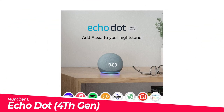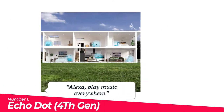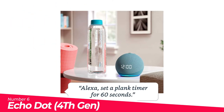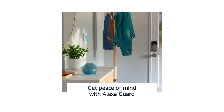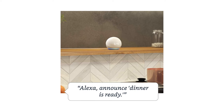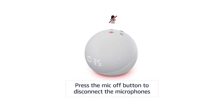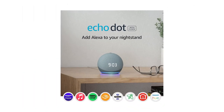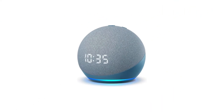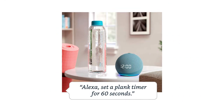Number 6: Echo Dot, 4th Gen Smart Speaker. Meet Echo Dot with clock — their most popular smart speaker with Alexa. The sleek, compact design delivers crisp vocals and balanced bass for full sound, perfect for your nightstand. See the time, alarms, and timers on the LED display. Tap the top to snooze an alarm. Ask Alexa to tell a joke, play music, answer questions, and much more. Control your smart home — use your voice to turn on lights, adjust thermostats, and lock doors with compatible devices. Call almost anyone hands-free, instantly drop in on other rooms, or announce to the whole house that dinner's ready.